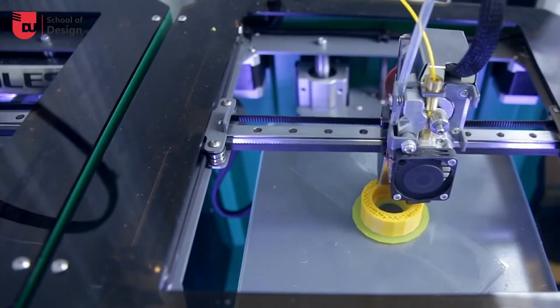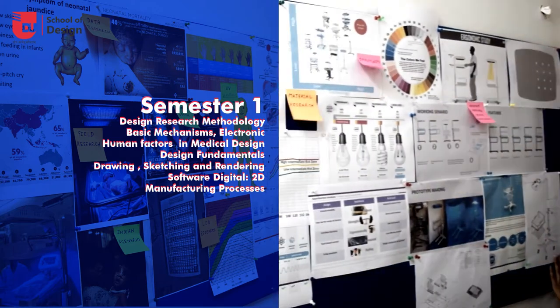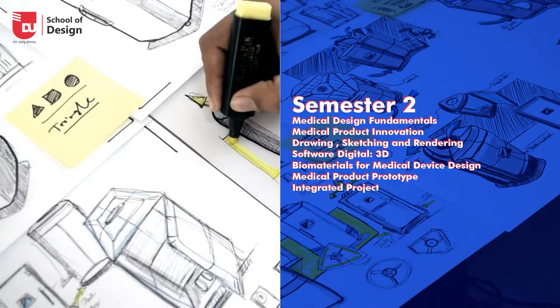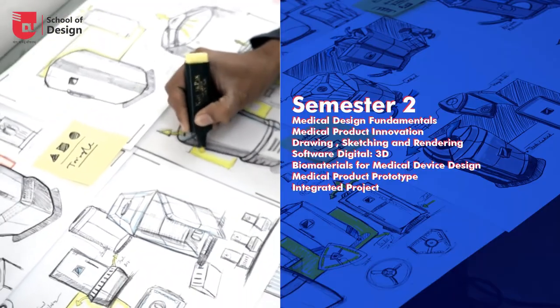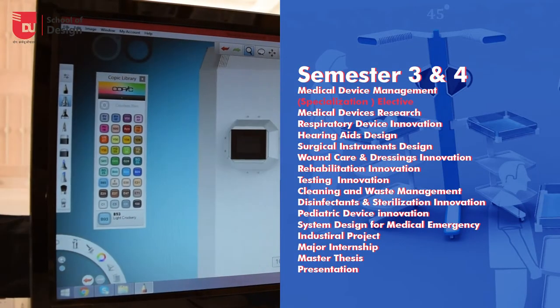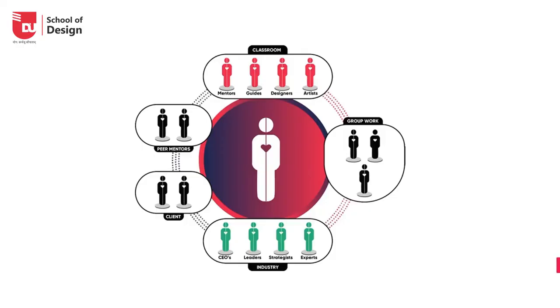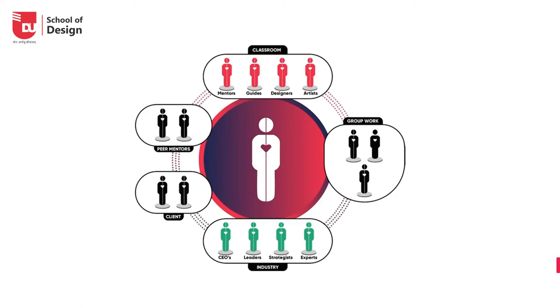Students gain skills and get momentum semester by semester. The first two semesters focus on basic medical fundamental learning to upgrade various design skills. The last two semesters push them to develop innovative solutions in specific segments, in collaboration with medical industries, doctors, medical professionals, and design firms.